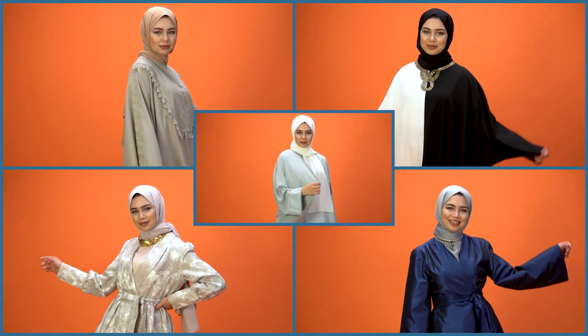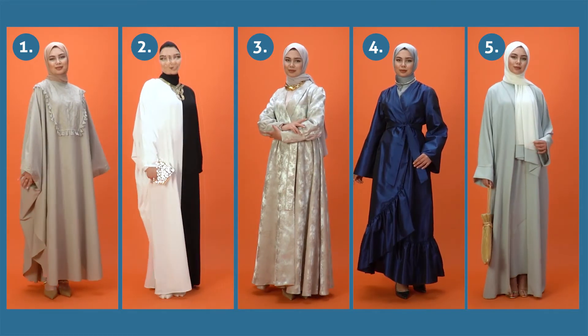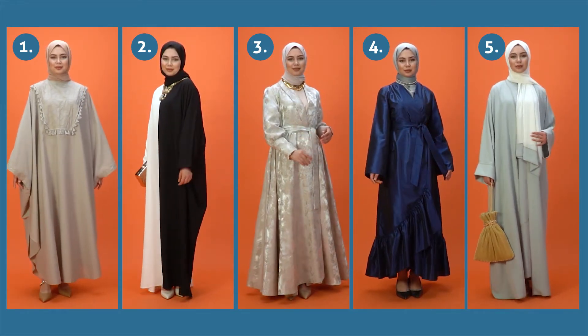Read our article about kaftans on blog.modenisa.com. Which is your favourite kaftan look? Let us know in the comments below. See you at the next fashion catch up!